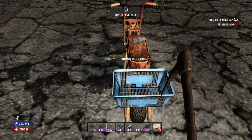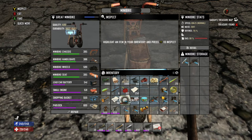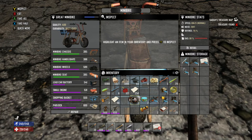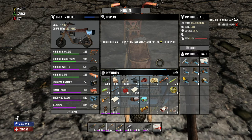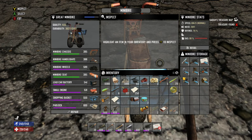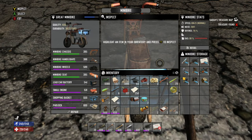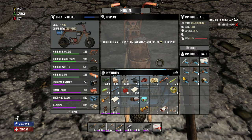Once all that is factored in, they churn out a number reflecting your overall credit score. Your score will range anywhere between 300 and 850. Less than 580, on the FICO scale, is considered poor. Between 580 and 669 is considered fair. If your FICO score is between 670 and 739, that is considered good — and that's also the average score across the country.